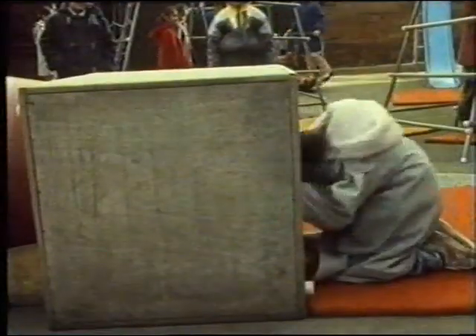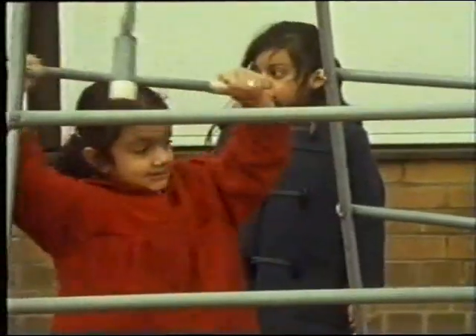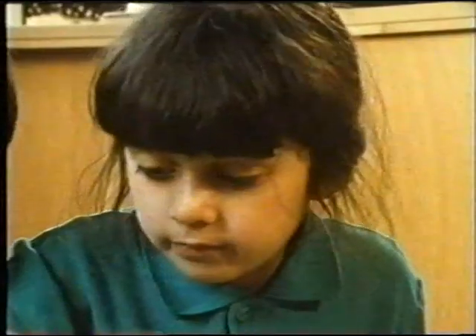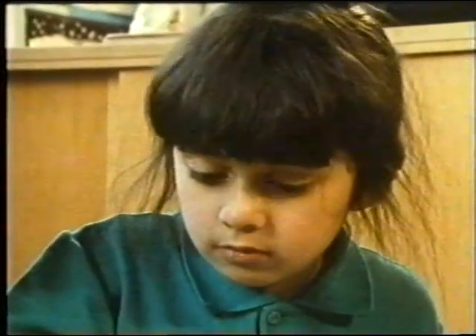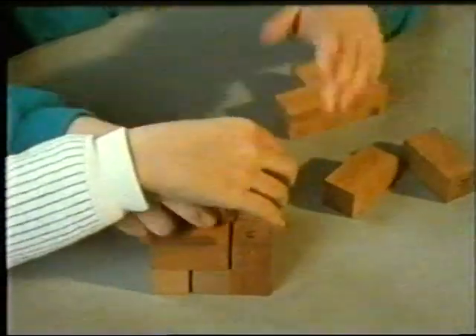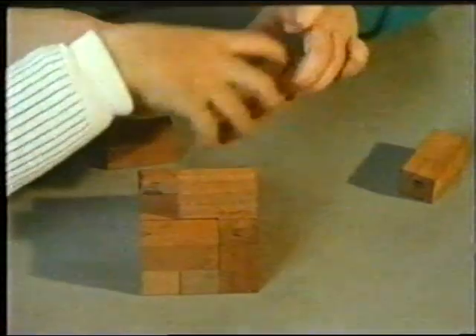You can find cubes even when you're not looking for them. You can make cubes with some very funny-looking pieces.